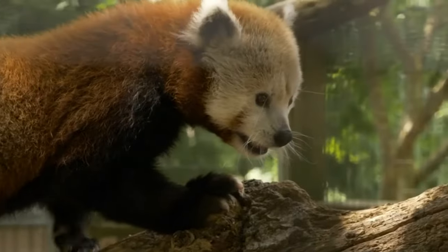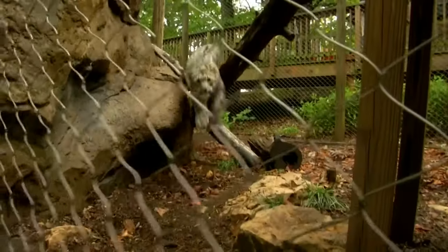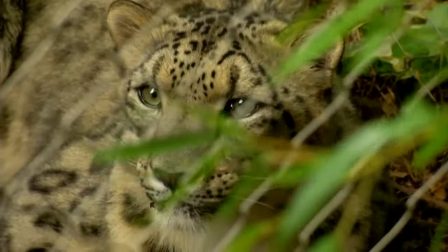My name is Erica and I'm going to be talking about Asian small-clawed otters today. Asian small-clawed otters are a pretty interesting otter species.